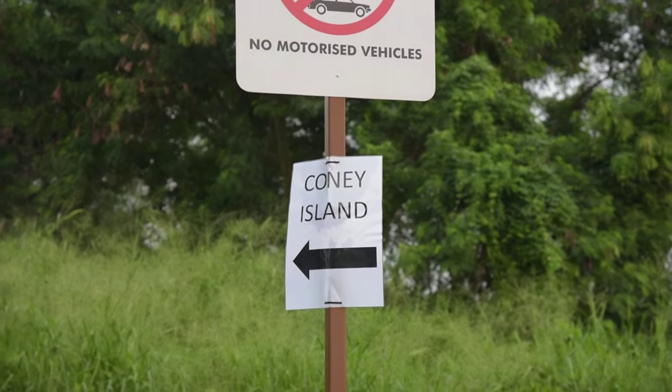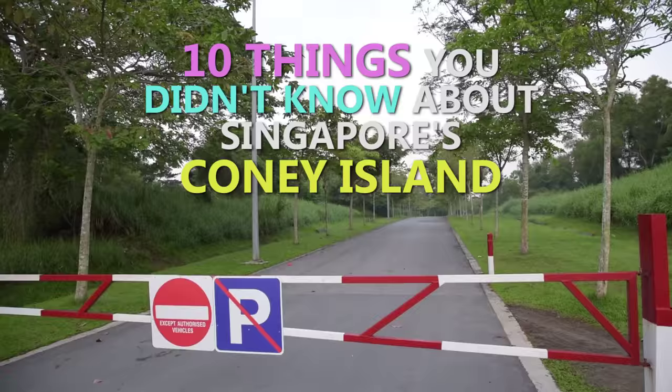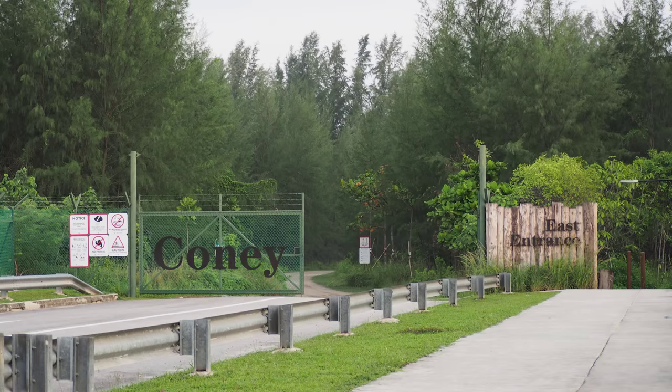This is the east entrance. This is the more rustic park. From the other side, the west entrance is actually probably a more urban entrance.